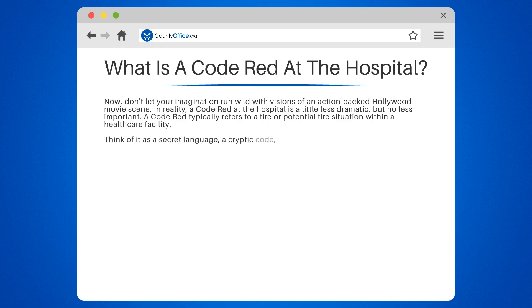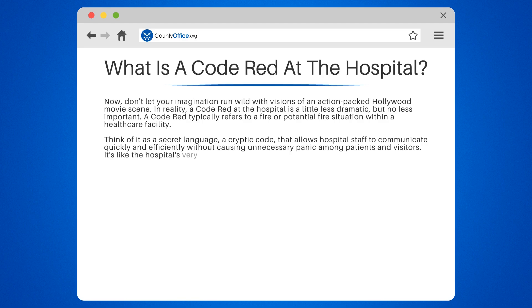Think of it as a secret language, a cryptic code, that allows hospital staff to communicate quickly and efficiently without causing unnecessary panic among patients and visitors.